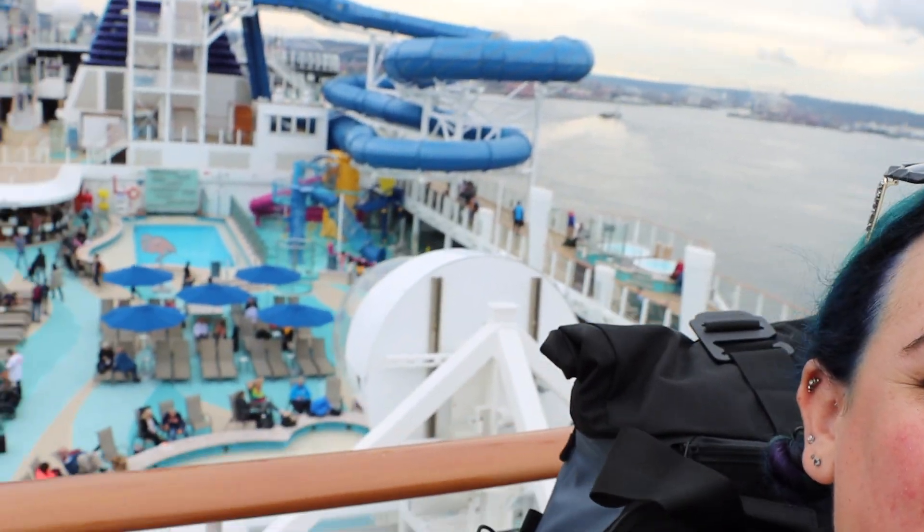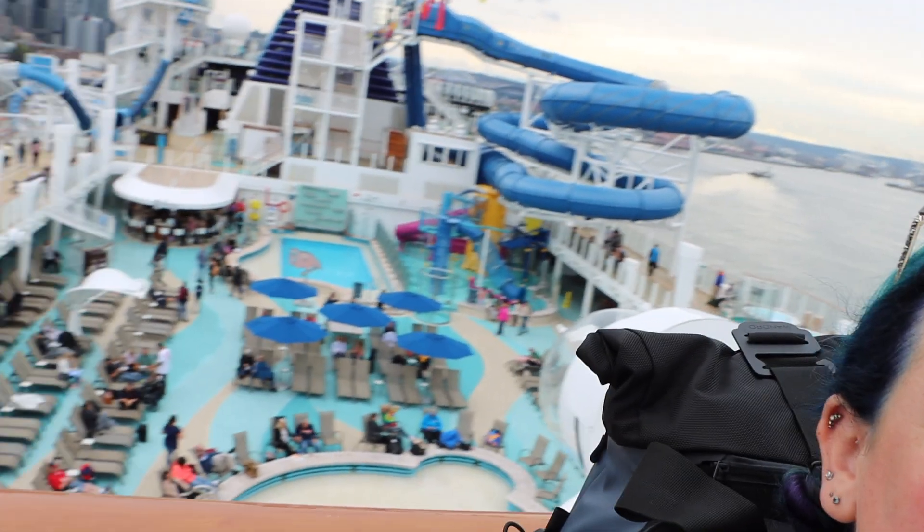Still on Deck 19 — check out the pool deck behind us. We're going to show you that when we get there. Now we're going down to Deck 18 to check out what they have there. It looks like the jogging track, so let's go check that out.